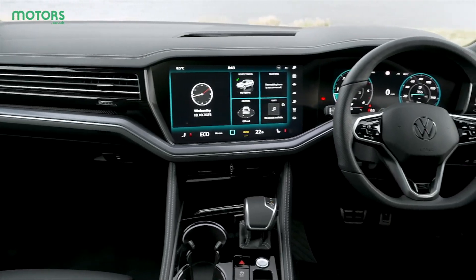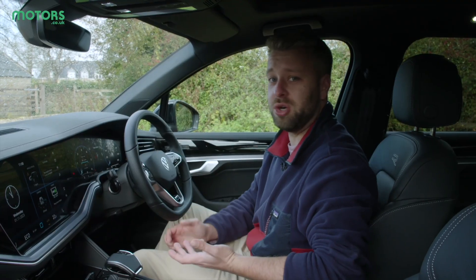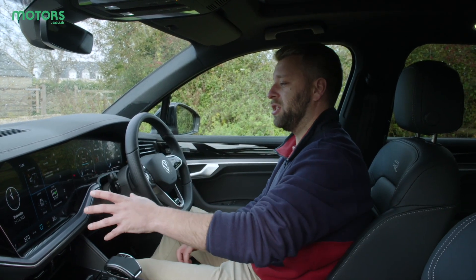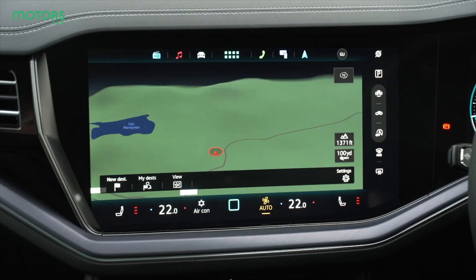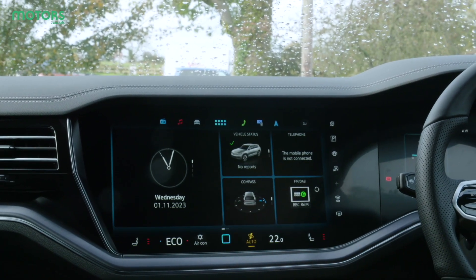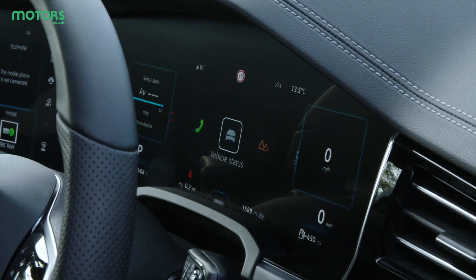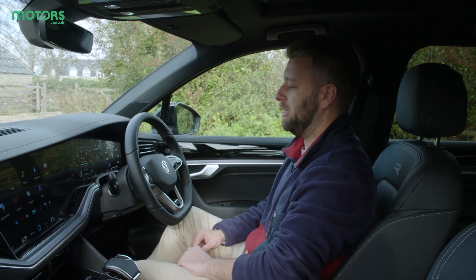The interior of the Touareg always had a nice premium edge to it with some really usable functions, and it's the same story in this latest generation. Compared to the previous car there's a redesigned screen which is still massive, and that blends seamlessly into the driver's display ahead of you. The main screen has loads of features, connectivity options, and HD maps — a big improvement over the previous ones which were a little low grade. The driver's display is still configurable and is clear and easy to see.